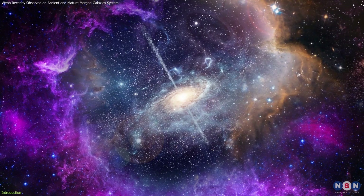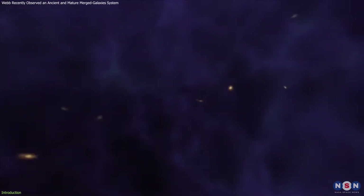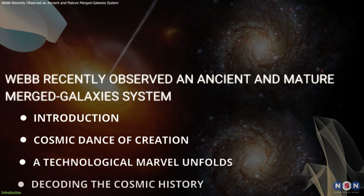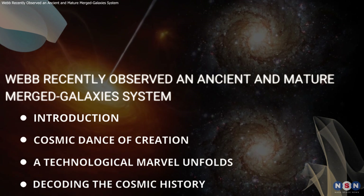This observation provides more than just a view into the vast expanse of space. It offers crucial insights into the fundamental processes that drive galaxy formation and evolution. In this video, we'll explore how these significant interactions help us uncover some of the universe's most profound mysteries.